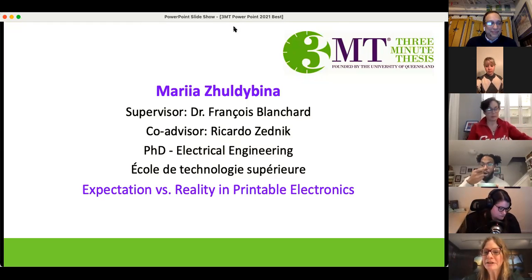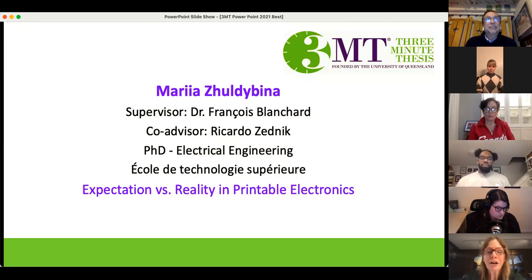Our next presenter is Maria Zuldibina and her supervisor is Dr. Francois Blanchard. Her co-supervisor is Dr. Ricardo Zednik. Maria is doing her PhD in electrical engineering at the Ecole de technologie supérieure and the title of her talk today is expectation versus reality in printable electronics.